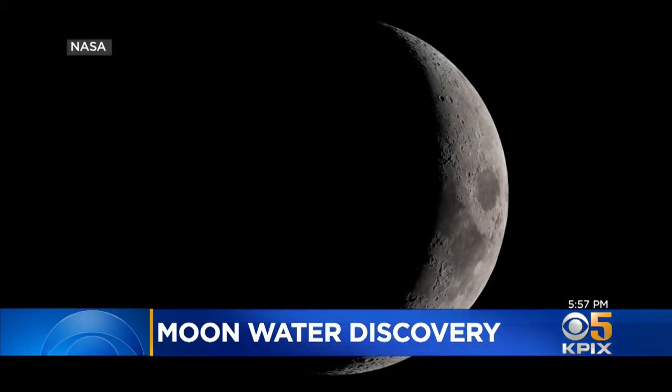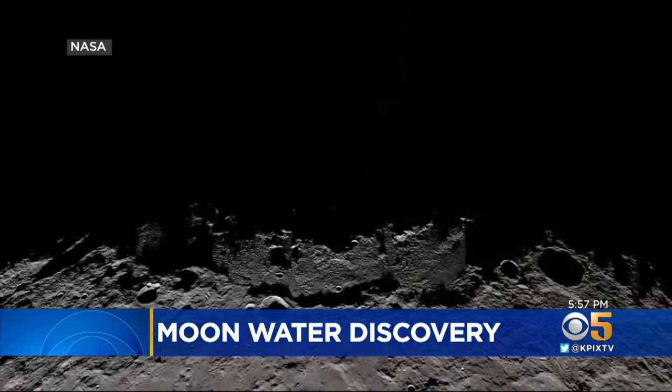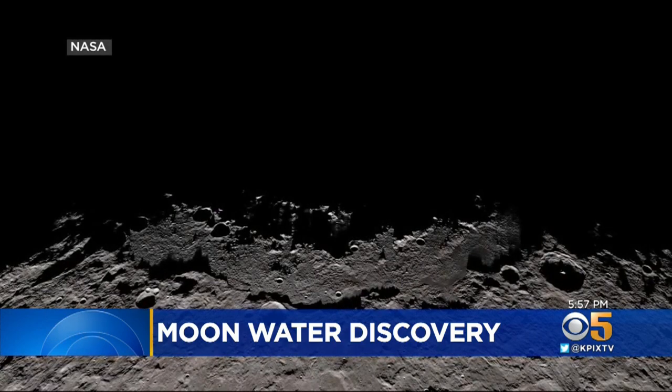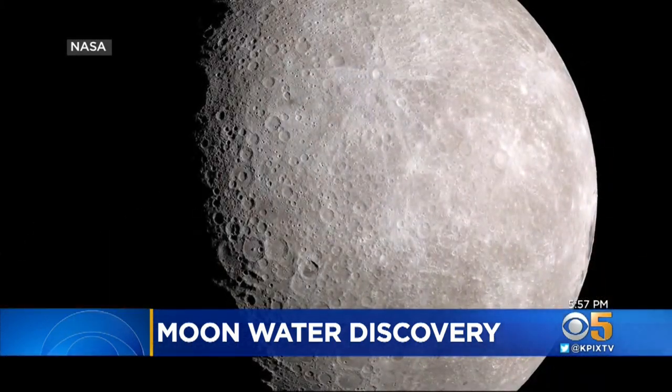Ice has been found in dark moon craters. But what about water in the bright parts of the lunar surface, where temperatures can reach 260 degrees Fahrenheit? Wouldn't the water just boil off and vaporize?